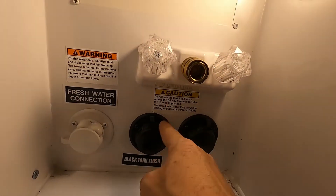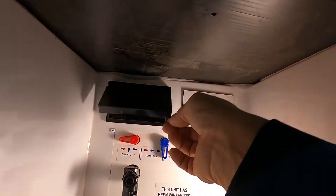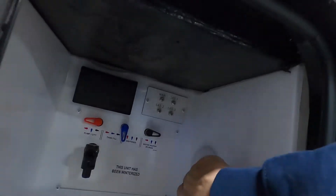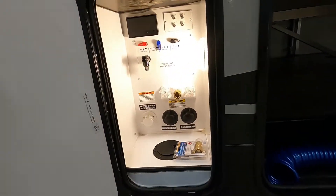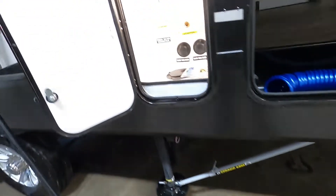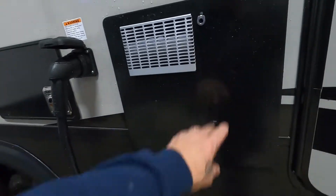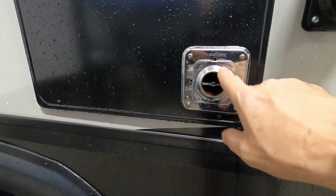You have two black tank flush connections. There's also where you hook up your cable, some 110 outlets, and a docking light for arriving at night. In the rear area, your black and gray tank dump will be right here. Also back here is the flue for your furnace — if you're running your furnace, make sure nothing is ever blocking that, and steer clear of it as it does get rather warm.